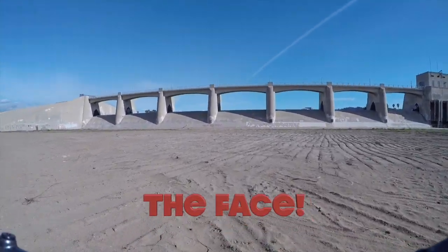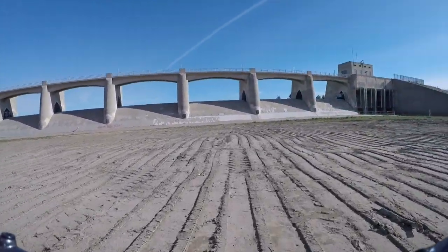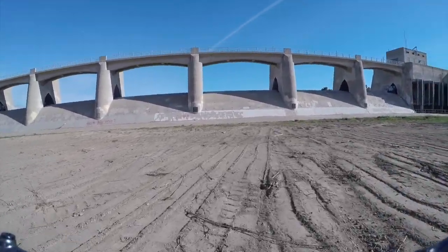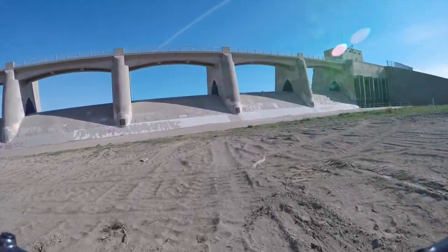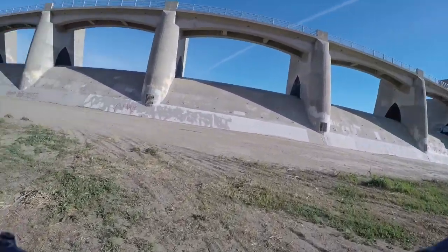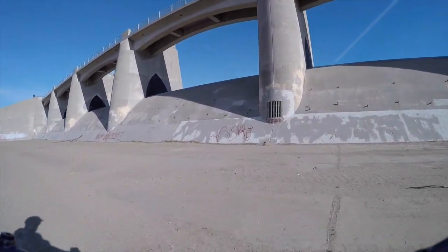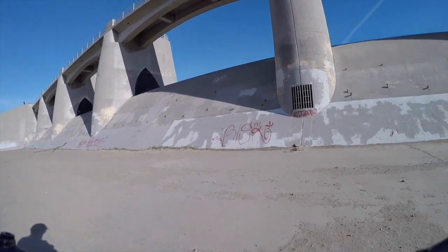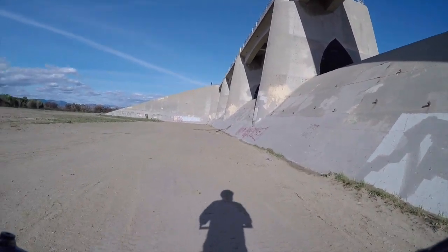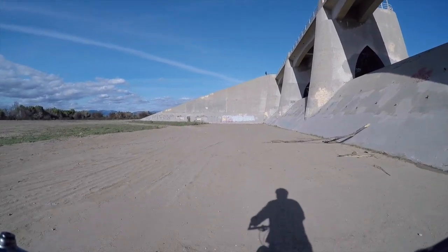We would go up the other way, and I'll show you that in a second. The reason you can't go up this way, and certainly don't want to go down this way, is because there is a massive angle at the bottom of the dam. As you can see, the bottom just drops away — it would not end well if you tried to go down on a bicycle. Let's go to the other side and I'll show you what I mean.